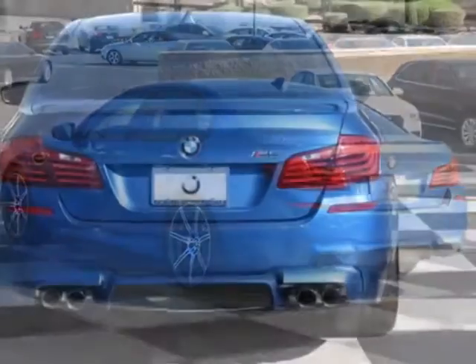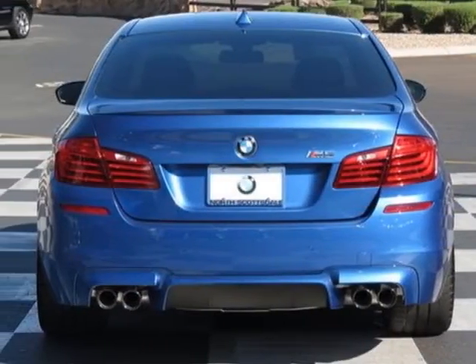This M5 boasts a engine, and has a 7-speed MDCT transmission.